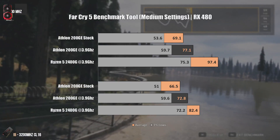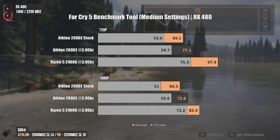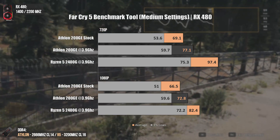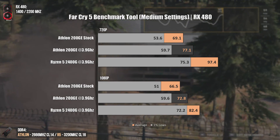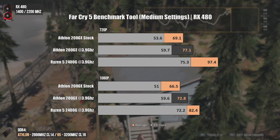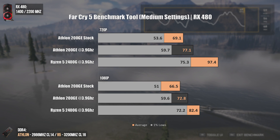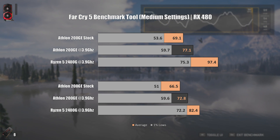Now on Far Cry 5, which is known for loving frequency and IPC. At 720p, where there is no GPU bottleneck, we can see the Ryzen 5 2400G completely stomping over the Athlon 200GE. But nobody with an RX 580 or GTX 1060 will play at 720p medium settings. Going to a more real scenario at 1080p, the Athlon 200GE, once overclocked, does fairly well — it is able to maintain a smooth experience since 1% lows are really close to 60.